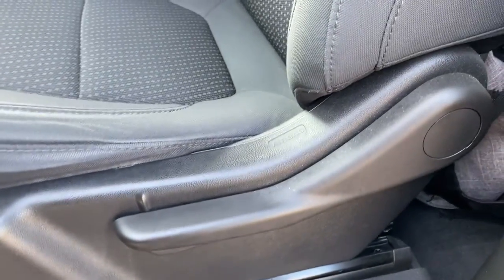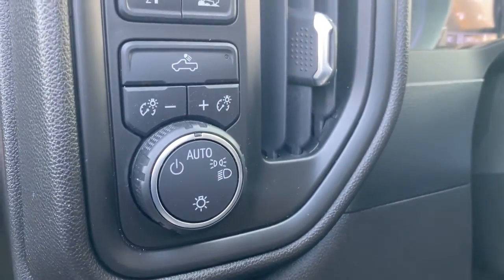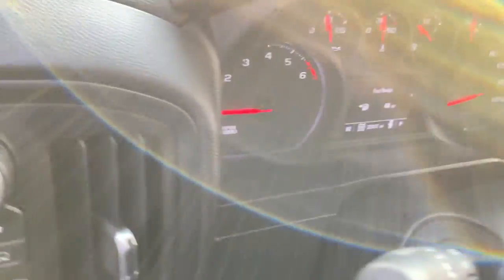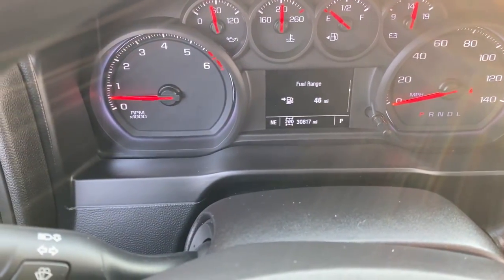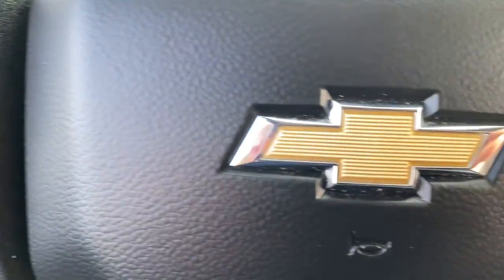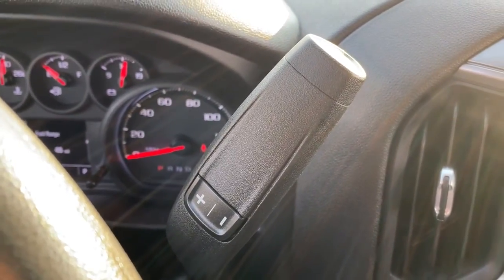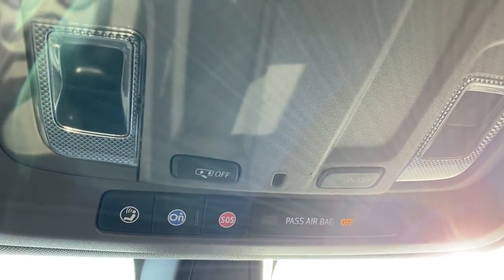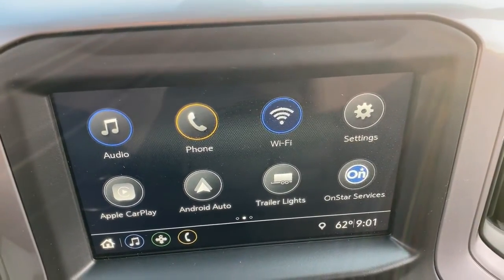Feel prepared for the challenge in the Silverado 1500. Get behind the wheel for a test drive. www.niccop.com